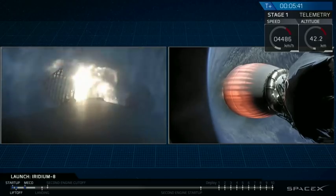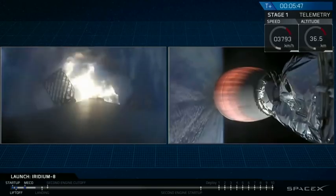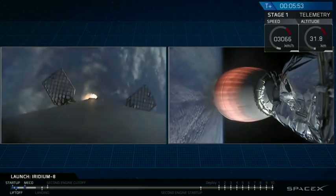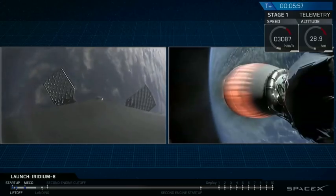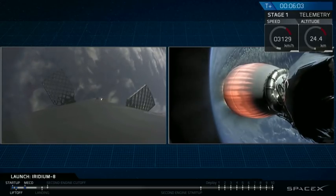Stage one entry burn has started. Three engines are up and running. Stage one entry burn has shut down. The entry burn shutdown was called out over the countdown net. Stage one FTS is saved.